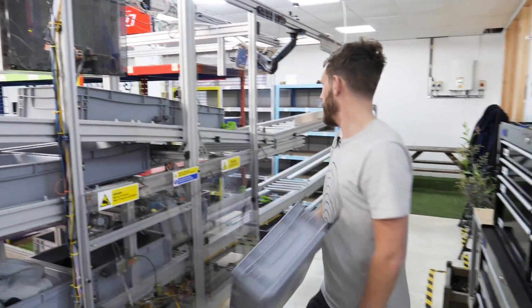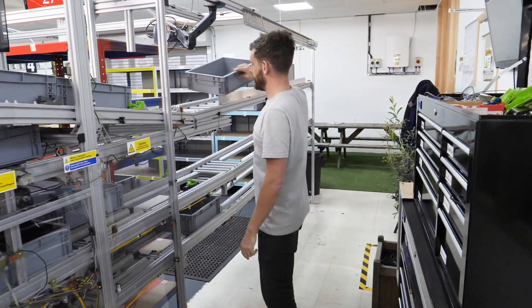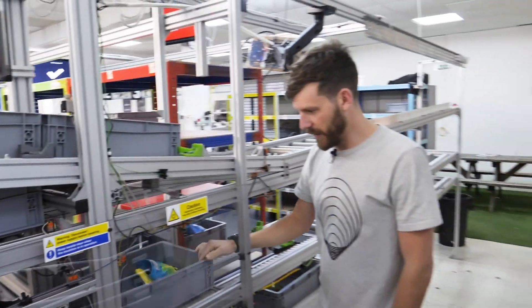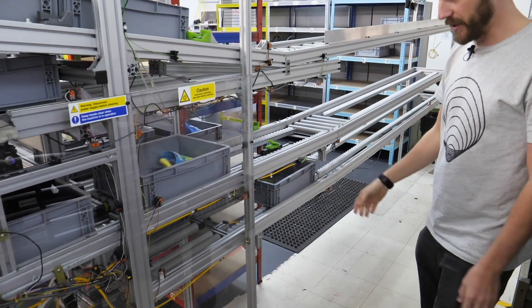If this then that — so we can try it out. If the sensor triggers, then push it. And that's how it works. All of these robots around here work on the same sort of principles.